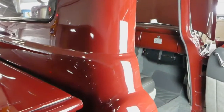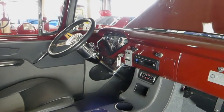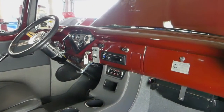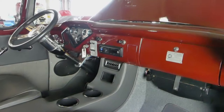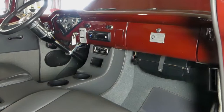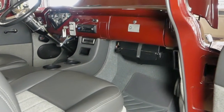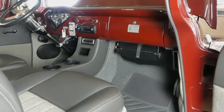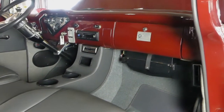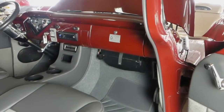Attention to detail — this is a resto-mod with a very modern drivetrain: air conditioning, 700R4 transmission, newer ZZ4 crate engine. The AC plate is mounted on the dash, nice and easy to move, with servo electric motors that actually move the vents open and shut — no strings attached.